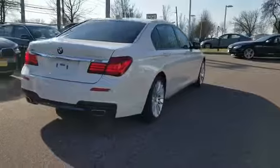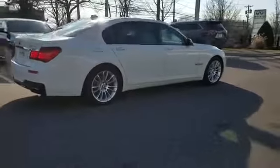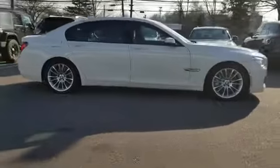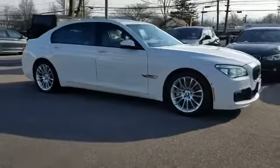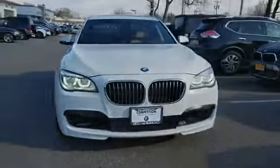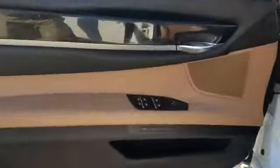It's designed to adapt to meet your daily demands with its navigation, leather seats, backup camera, heads-up display, satellite radio, premium sound system, turbocharged engine, multi-zone air conditioning, all-wheel drive, and parking aid sensor.